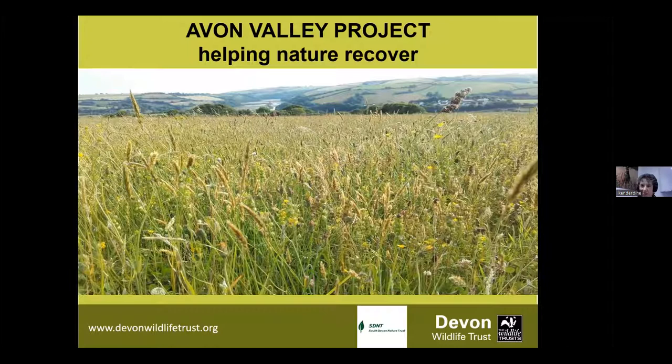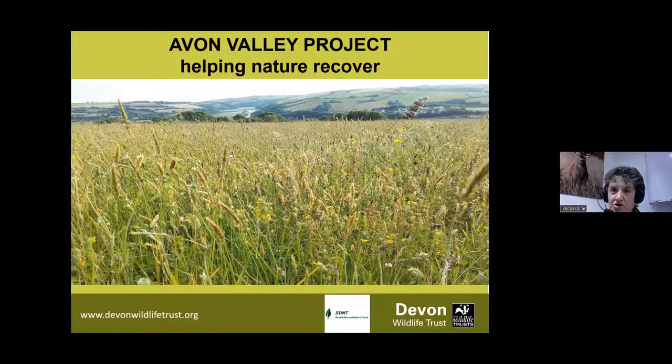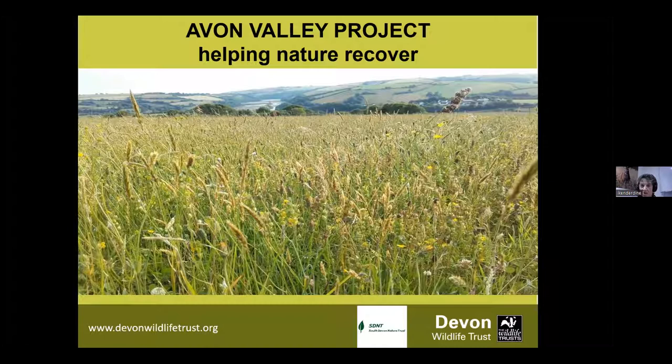Conservation advisory-based projects, as this one is, usually have a very short shelf life due to funding. For instance, we had the wonderful Greater Horseshoe Bat project that was funded by the National Heritage Lottery Fund, which was a five-year project.